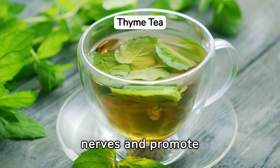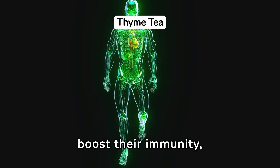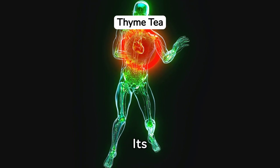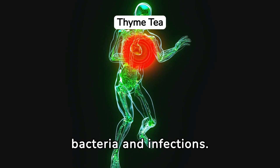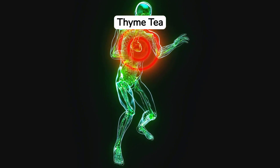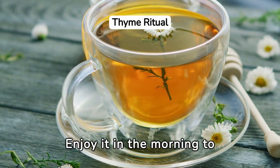Feeling stressed or anxious? Thyme tea has calming properties that can help soothe your nerves and promote relaxation. For those looking to boost their immunity, thyme tea is a great choice — its antioxidant properties help fight off harmful bacteria and infections.